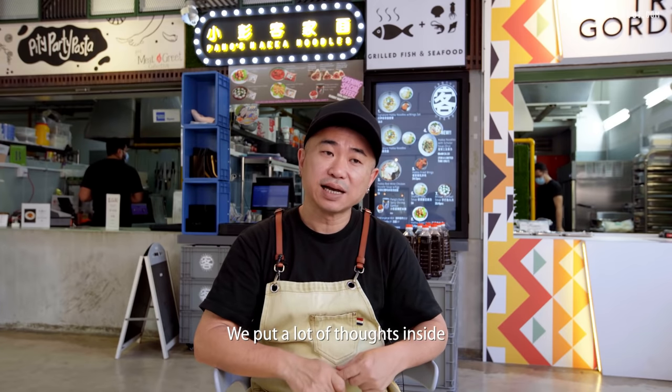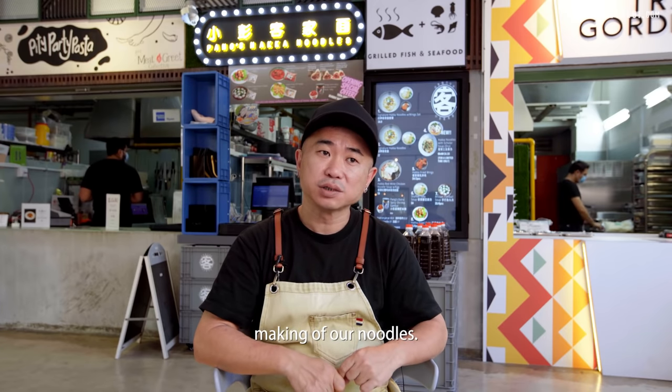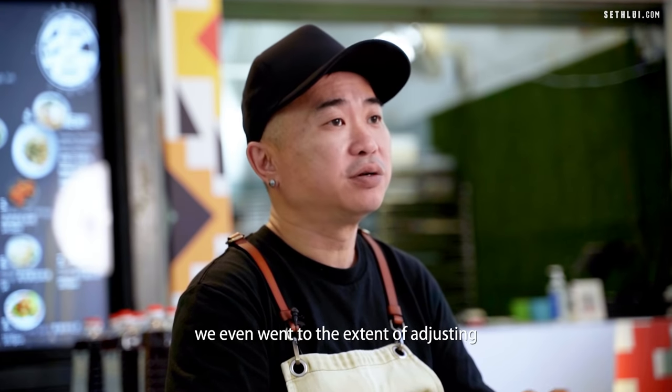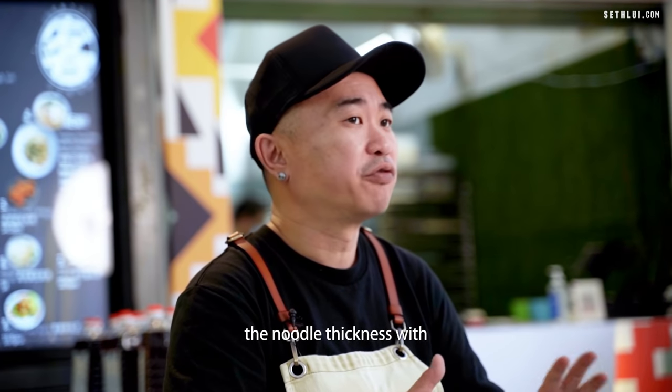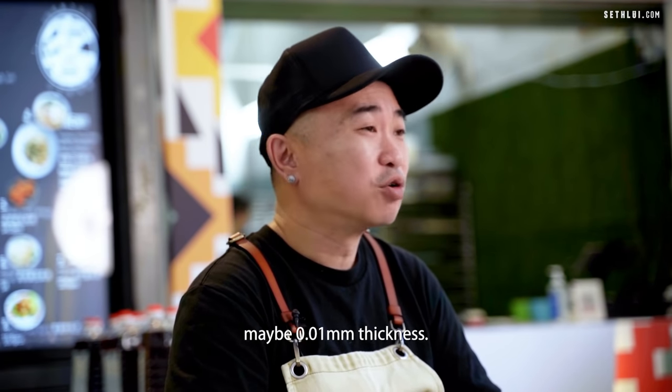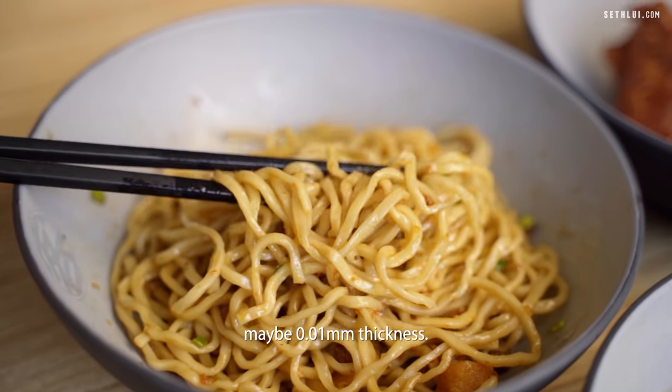We put a lot of thought into making our noodles, and very recently we even went to the extent of adjusting the noodle thickness by maybe 0.01 mm.